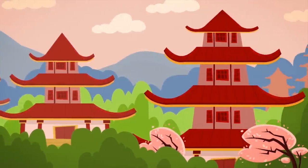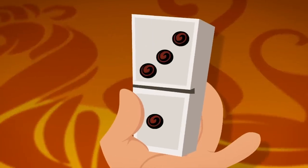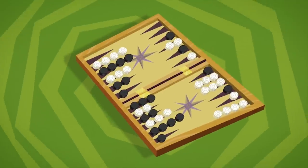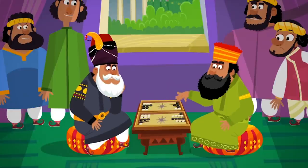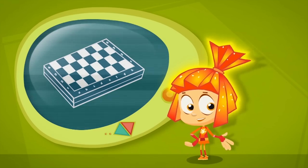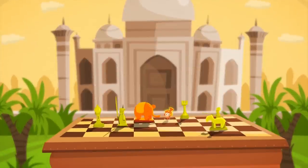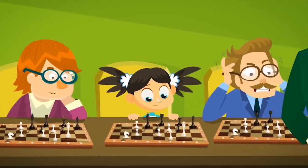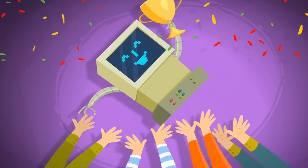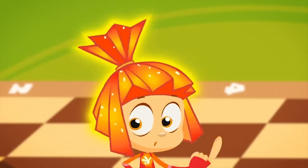Backgammon looks a lot like checkers but is more challenging — it originated in Persia and spread all over the world. But the most challenging game of all is chess, invented in India. Today chess is loved in every country — it's played by adults, children, and even computers. Chess is a real sport, but the most important thing is not the power in your arms, but the power in your brain.